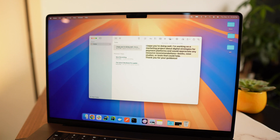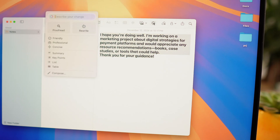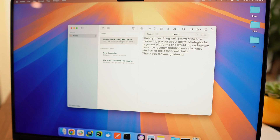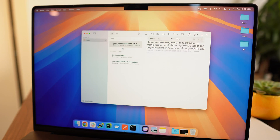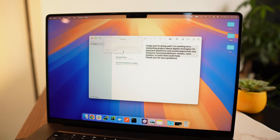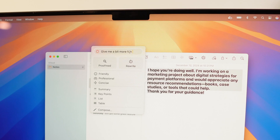Now let's see what ChatGPT can do with Writing Tools. If you select some text, right-click and choose Writing Tools, or click the intelligent icon, you'll get a bunch of cool options. You can tweak the tone to make it more friendly or professional, which is great for emails. You can summarize long notes or articles, organize text into key points or even tables, and also fix grammar or spelling mistakes.